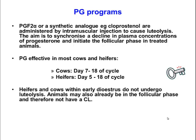One thing you do have to remember is that it doesn't work at all stages of the cycle. Particularly in cows, most cows respond between days 7 and 18 of the cycle. If it's before day 7, you often won't get luteolysis occurring because there are not enough receptors on the corpus luteum. For heifers, they'll often respond a little earlier, from around day 5 of the cycle.